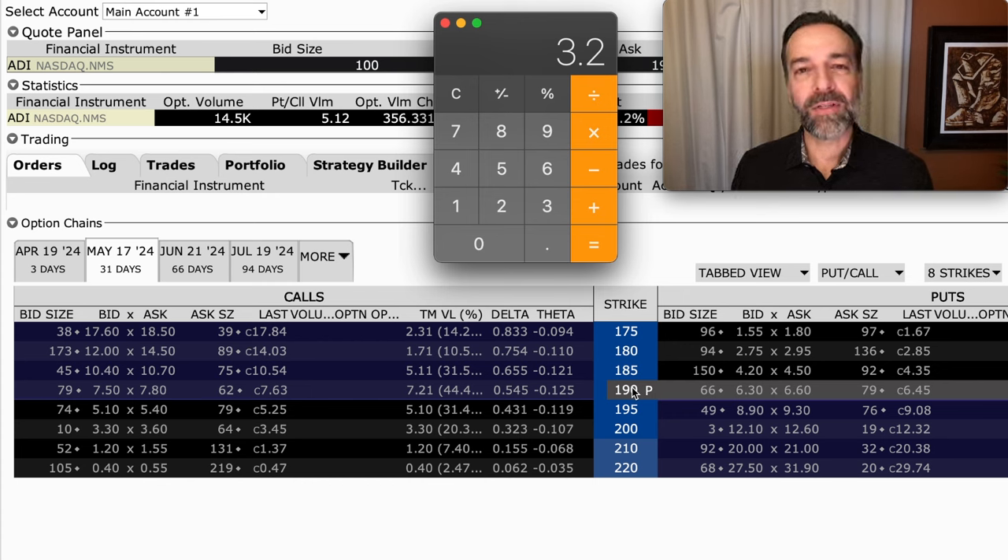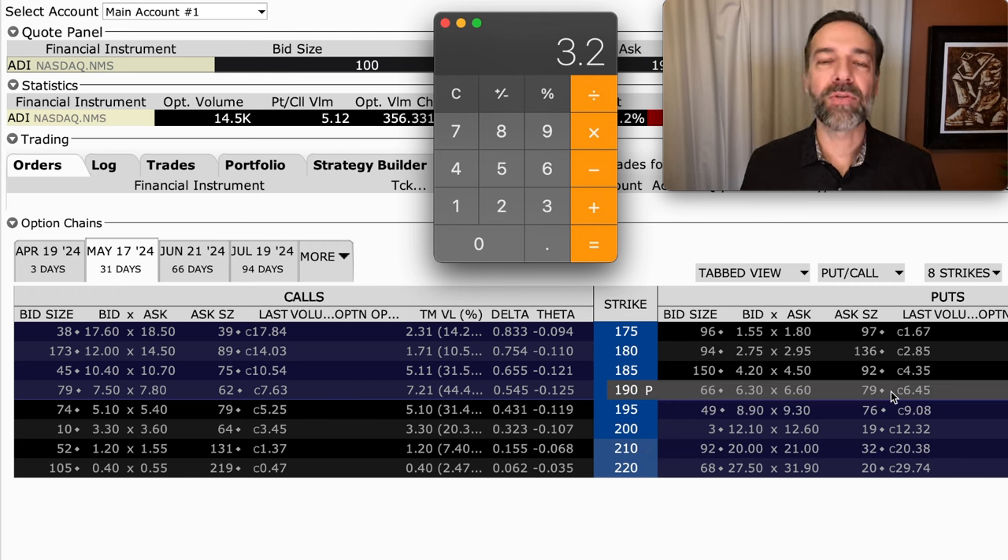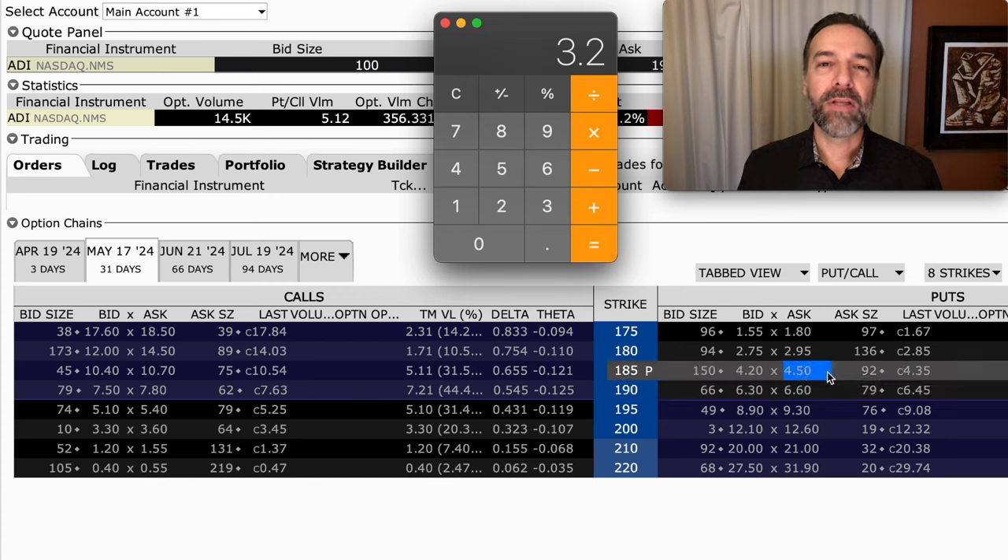You could do the opposite to this using put options if you thought a stock or the market was going to go down — you go through the same process using put options. You could buy the $190 put option and then sell the $185 put option against it. If the stock went down, you'd get some benefit from the $190 put option you bought. But that $185 put option, although it limits your return, would also help your position not lose as much value due to time value decay, otherwise known as theta.